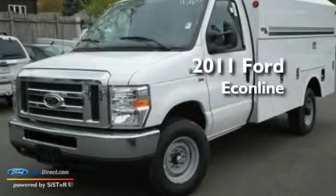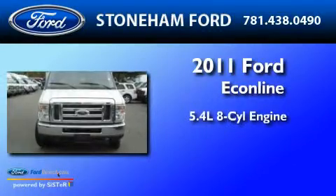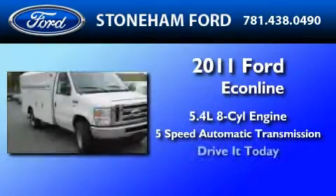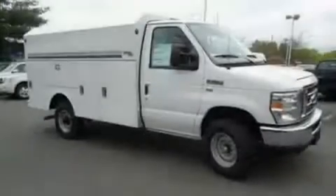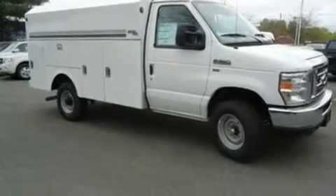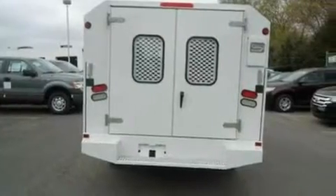This is a brand new 2011 Ford EconoLine. It has a 5.4 liter 8-cylinder engine and a 5-speed automatic transmission. Its top features include 12-volt power outlets, privacy glass, an anti-lock braking system, a passenger-side airbag, door reinforcement beams, and many other features.